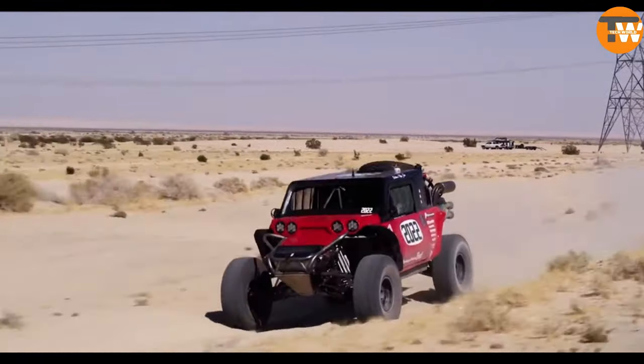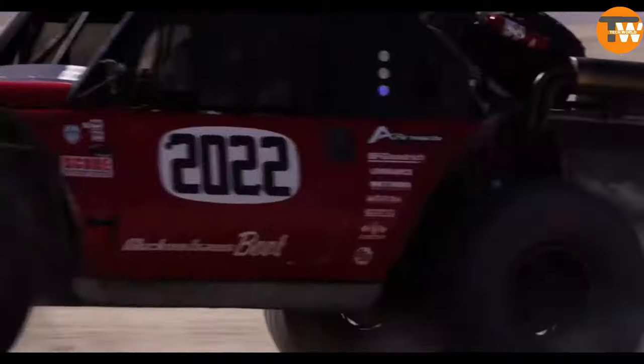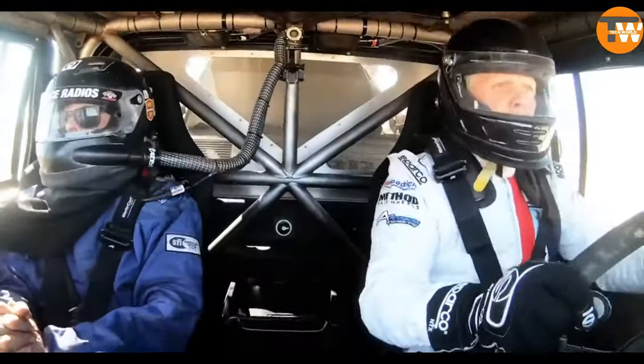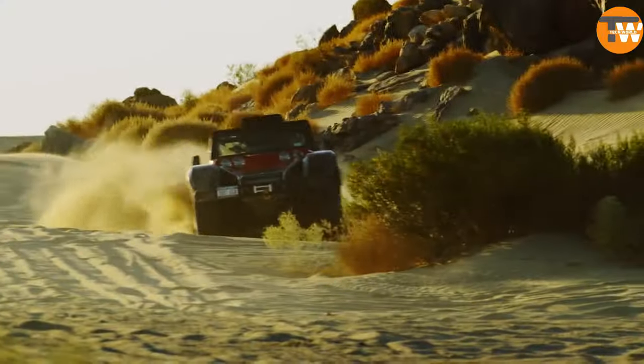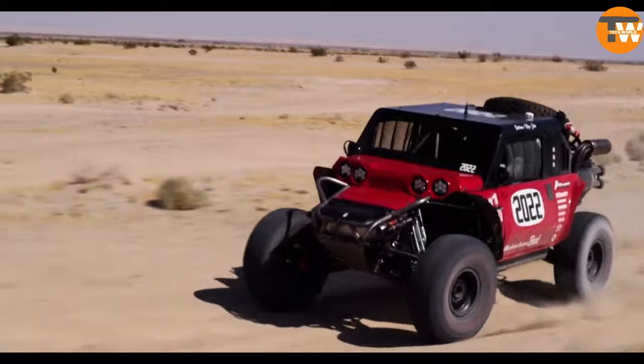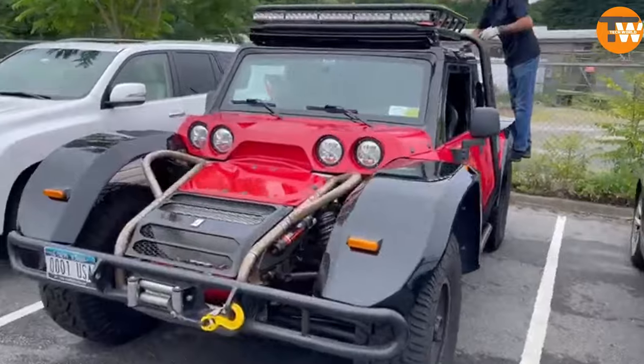The Boot, a standout creation from Glickenhaus, has earned high praise from Top Gear, hailed as one of the most entertaining rides they've ever tested. Available in both two and four-door models, the Boot features a robust independent suspension system, offering an impressive 45.7 centimeters of travel on all wheels.